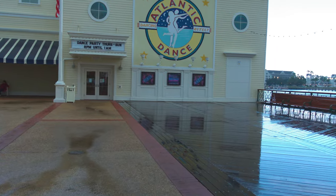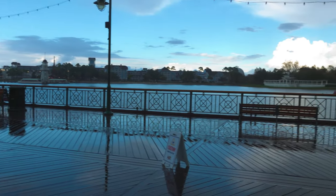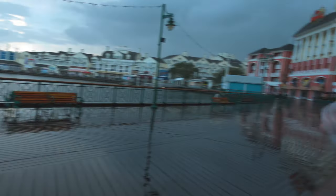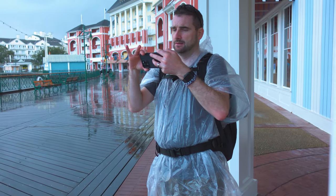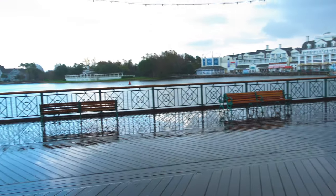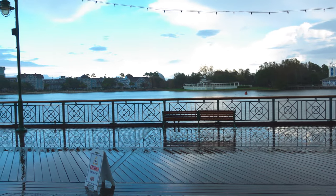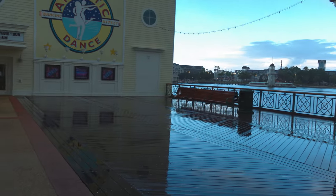We got caught in a big massive rain shower but nice blue skies. It still looks beautiful though. You can see Spaceship Earth with the wedding pavilion over there. It's looking all beautiful.